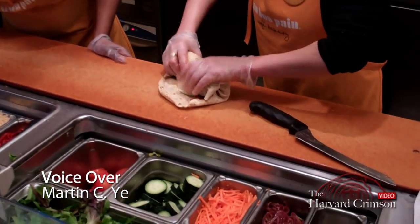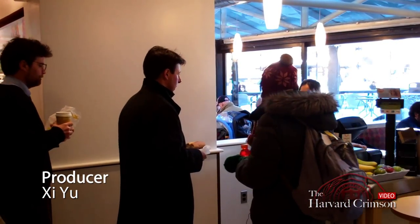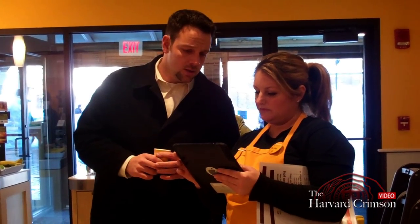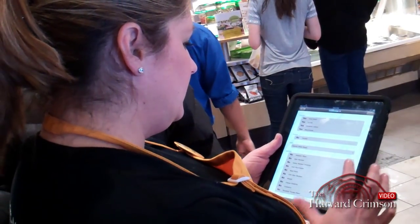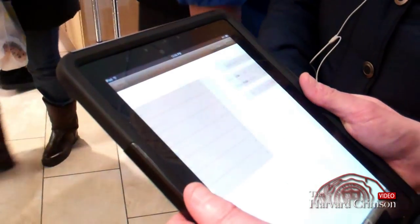It's a busy lunch hour at Au Bon Bon, and to speed up customer service, restaurant employees at the Harvard Square location have sought some high-tech help. Since its recent reopening, Au Bon Bon has begun taking orders using iPads.